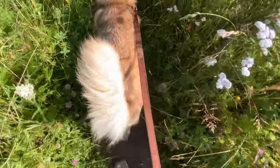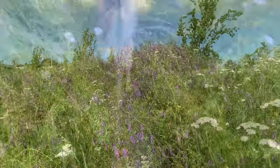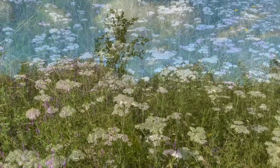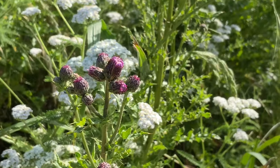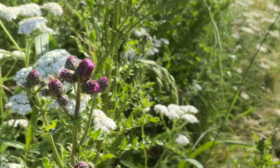Alright, let's get a move on. I wonder what we'll find next. A field of purple vetch, and sprinkled through some yarrow. And over here, some thistle, just about ready to bloom.